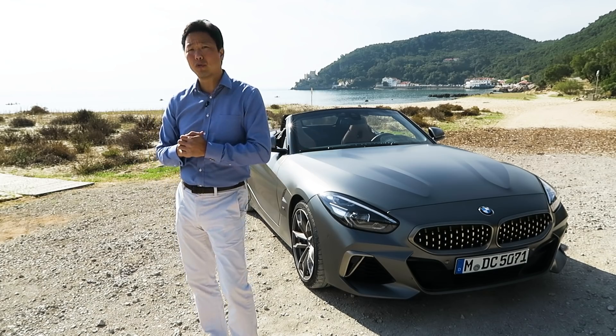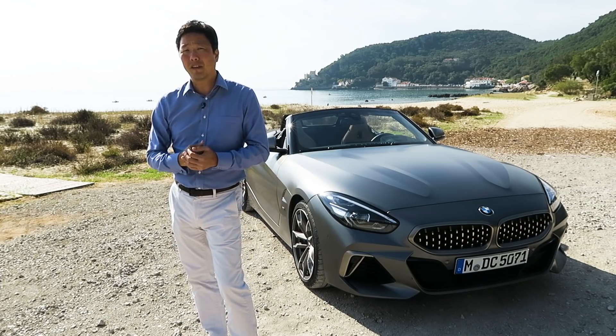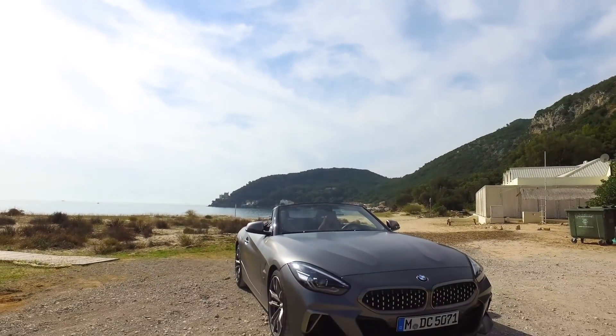But what we have here is the all-new 2019 BMW Z4, and I'm here in Portugal to find out if it can reclaim some of that fun spirit that the Z3 had.